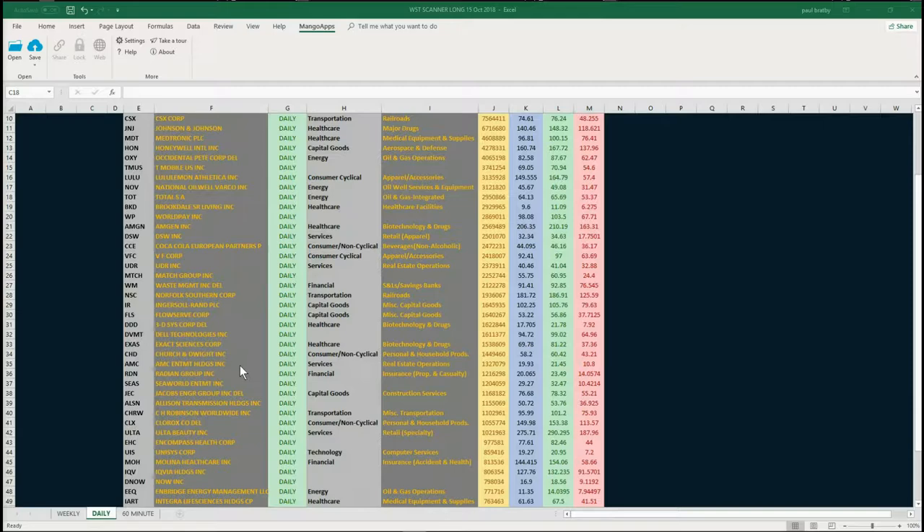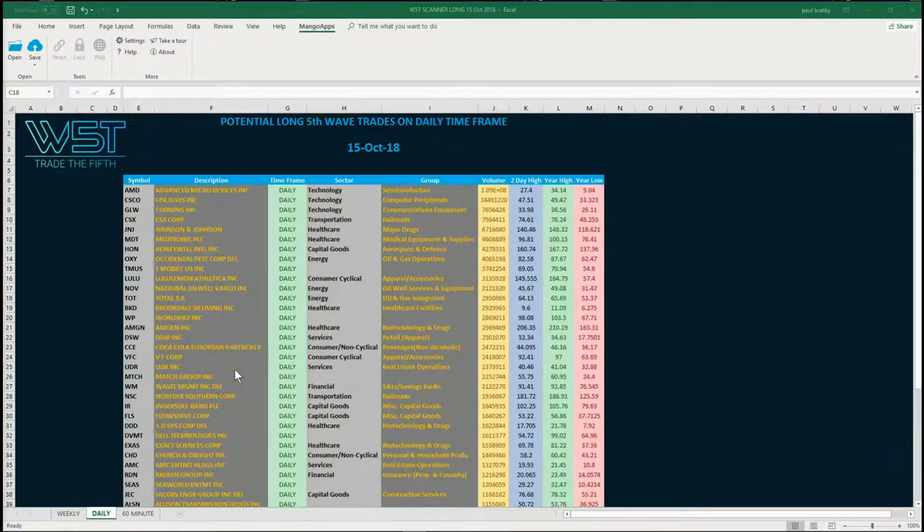Look at all of these potential fifth wave trades after that little bit of a bounce on Friday — it's not over yet, but this gives you an idea to start building your watch list. At the bottom of the spreadsheet you can see the 60-minute and weekly as well, but I'm going to look at the daily timeframe first.